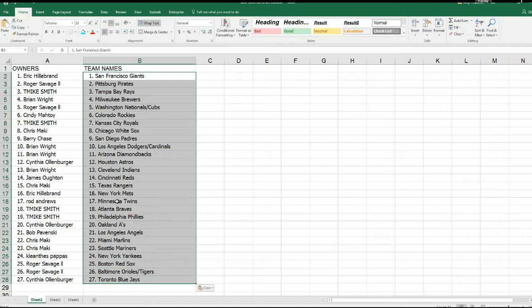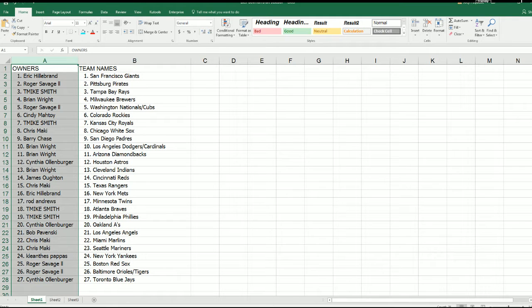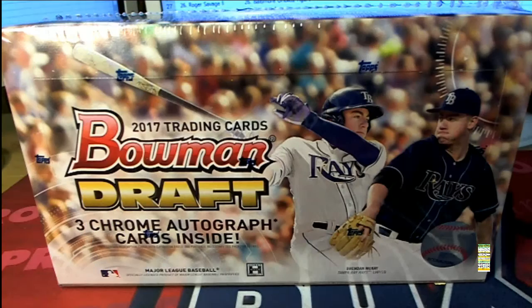And there you have it — everybody has got their team in the very first box of Bowman Draft Baseball out of our case. Feel free to make a trade. Here it is — here's another look at the different owners.